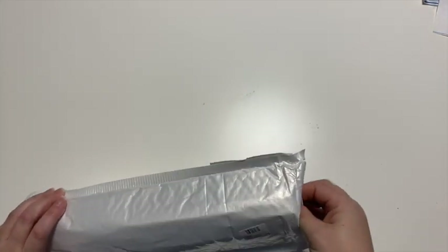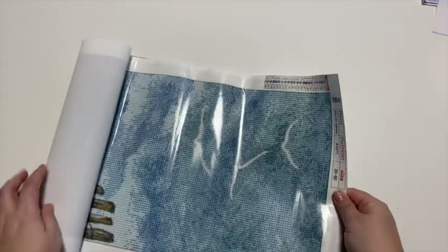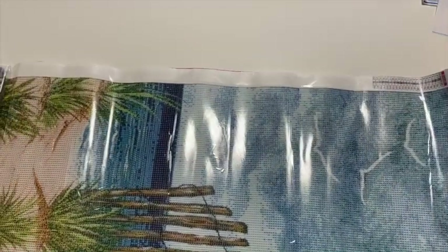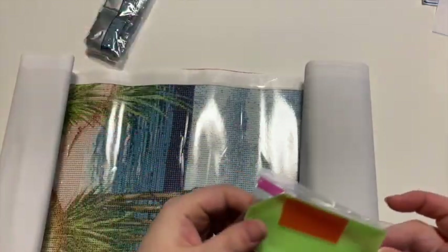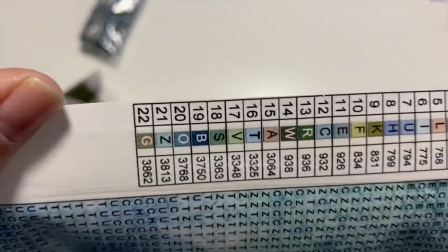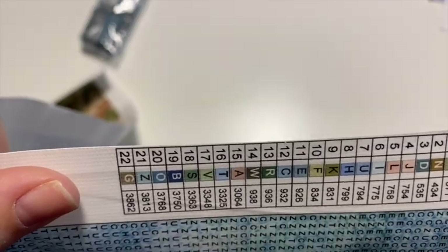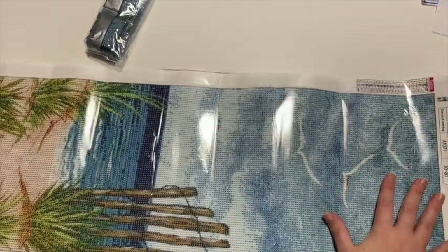And then lastly, this one is a larger one — one of those long skinny ones, a 30x80. But the image was so nice I just thought this would be beautiful, and already I'm super happy with it. Regular tool kit — this one came with a little bit bigger chunk of wax. Here's the legend: it's a little tiny but it's all letters, awesome — DMC codes — 30x80.